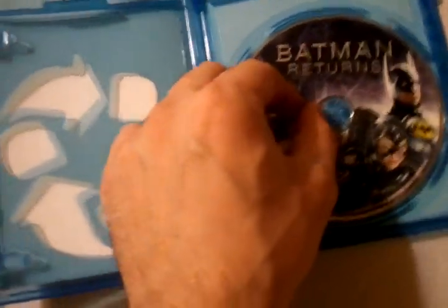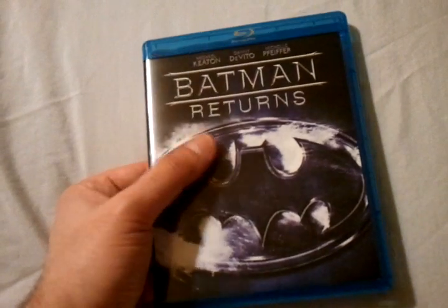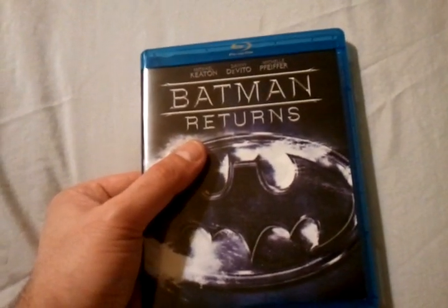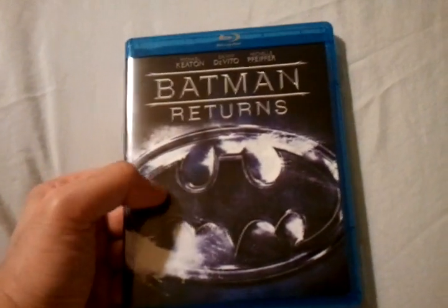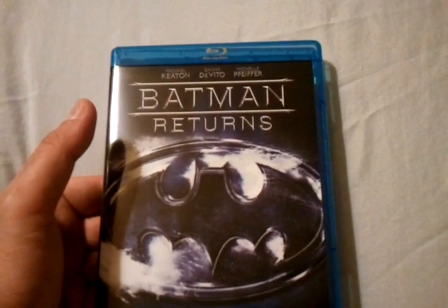Anyhow, thanks for checking out this quick unboxing of Batman Returns. Definitely pick this up. I got this from Best Buy with that upgrade and save deal — bringing in the DVD, it was $9.99, so I picked it up for $4.99. Excellent deal for a great film. Subscribe to my channel if you like, and I'll be sure to see you guys soon. Take care.